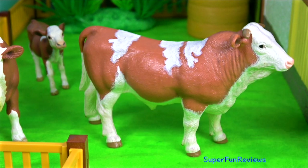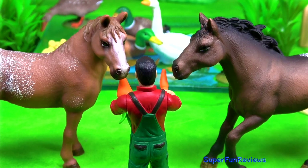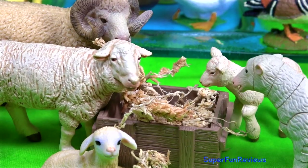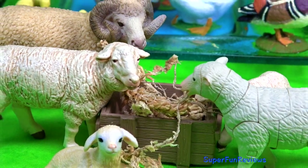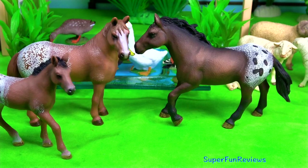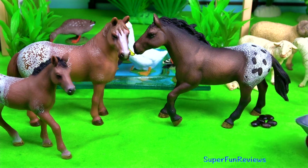Hi, it's Kerri. Lots of fun and action on the farm today. My favourite time is when I get to feed the animals, oops, and clean up after them.